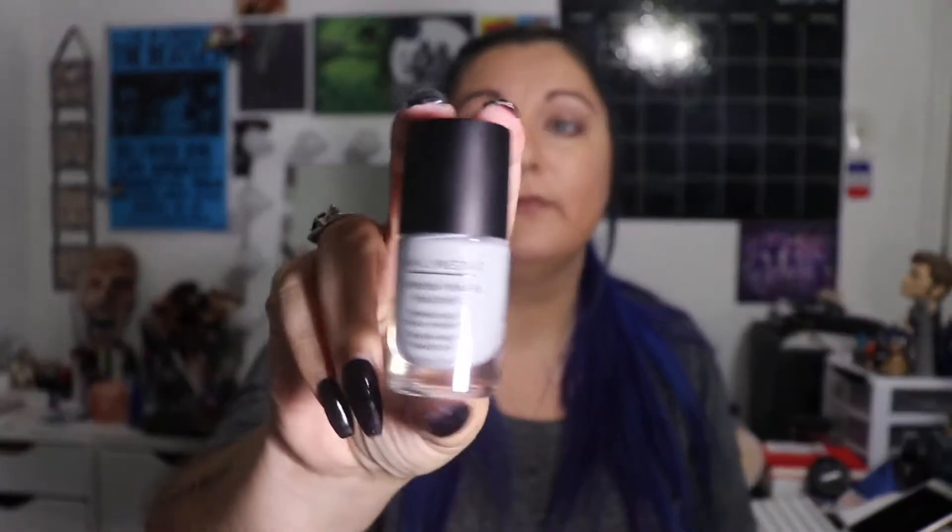We'll start with Ipsy because a lot of the items I won't be able to try on today. The first one is a nail polish — I don't know the name of the color, but it is a charcoal infused nail polish by Nail Matic. It's almost like a bluish-gray color, very pretty. Possibly the next time I go to have my nails done I might actually use this color.